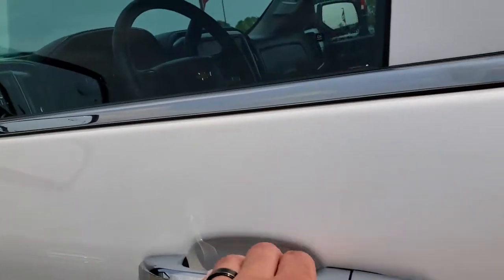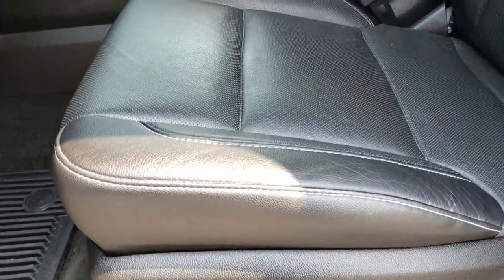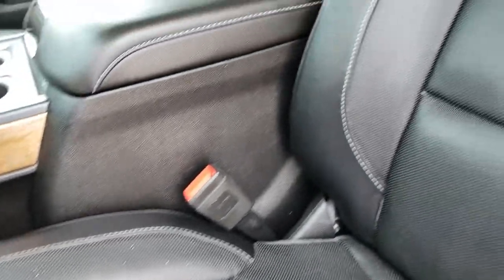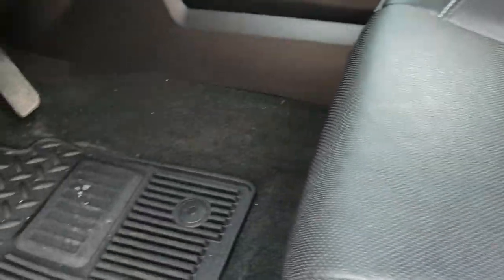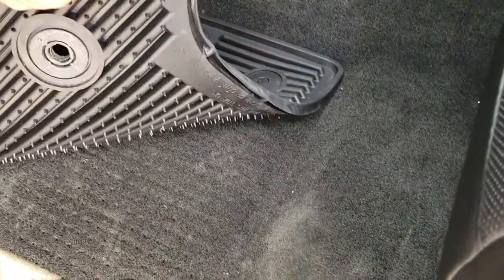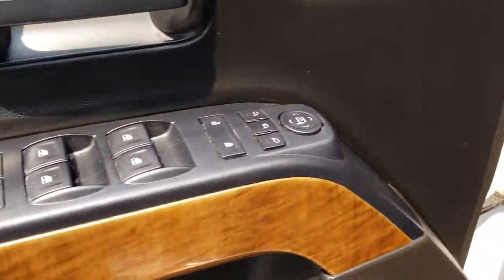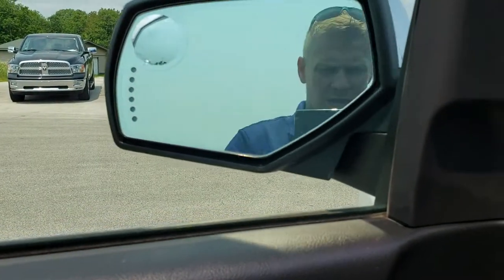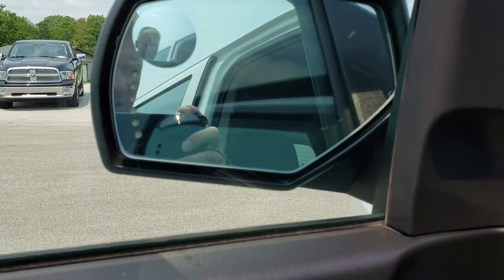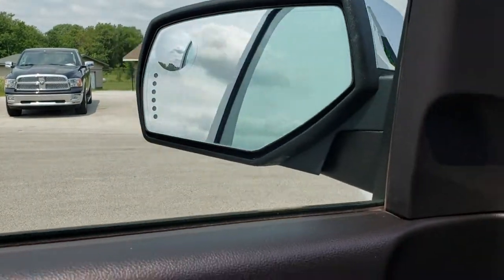Hopping inside the truck, you can see it has the LTZ package, which gives you the black leather interior. There are no rips or tears on these seats — they are in excellent condition. Both seats are heated and cooled and are power. It has factory all-weather floor mats throughout, power windows, power locks, and power mirrors. This one has the power fold-in mirrors, which have heating elements, built-in directional signals, and a built-in driver's side blind spot mirror.